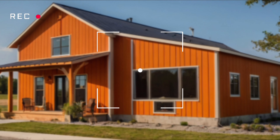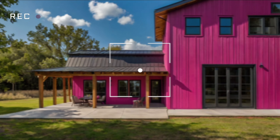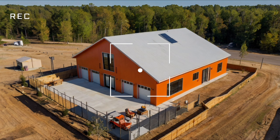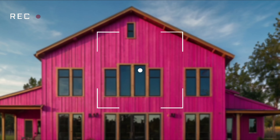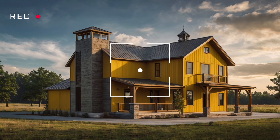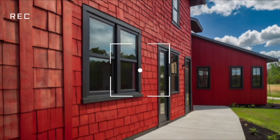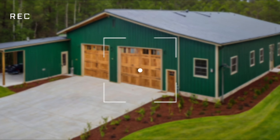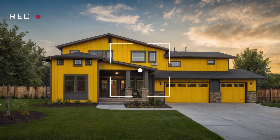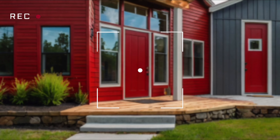It's impossible to discuss barndominiums without mentioning Texas. Texas barndominium homes are becoming iconic with their expansive designs and a blend of modern and rustic elements. The Texas barndominium trend is more than just a fad — it's a lifestyle choice that reflects the state's love for wide open spaces and unique architecture. If you're considering a move to Texas or already live there, taking a barndominium tour could inspire your next home project. The versatility of barndominium floor plans in Texas means you can find a design that fits your needs, whether it's a sprawling estate or a cozy urban dwelling.